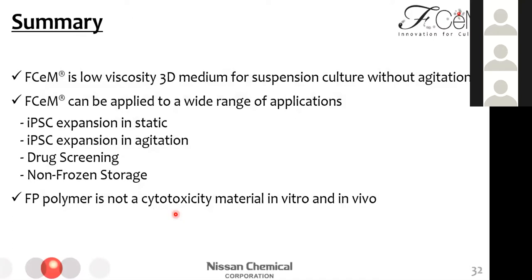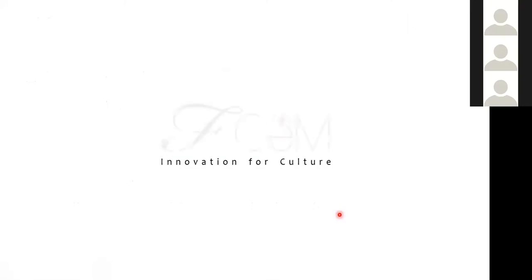This last slide shows some take-home messages. SM is a low-viscosity 3D medium for suspension culture without agitation. SM can be applied to a wide range of applications such as iPSC expansion in static and agitation conditions, drug screening, and non-frozen storage. Epipolymer is not a cytotoxic material in vitro or in vivo. Thank you for your attention.